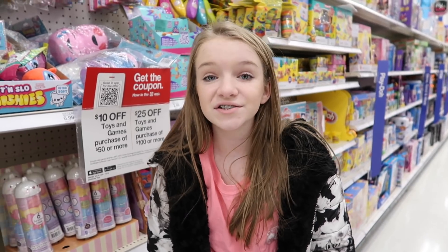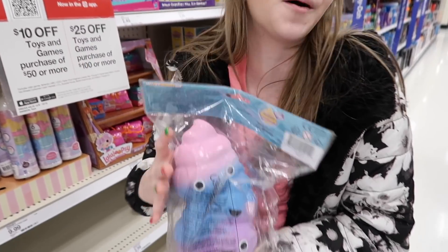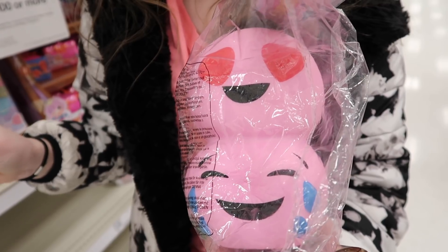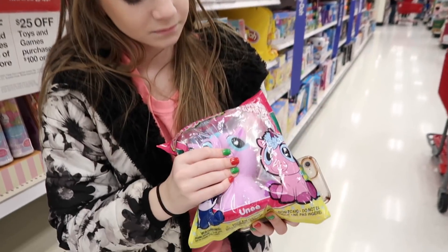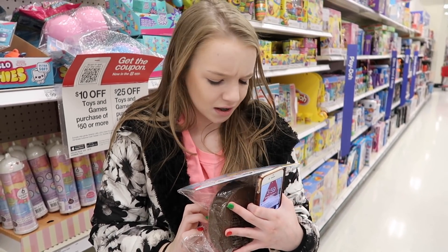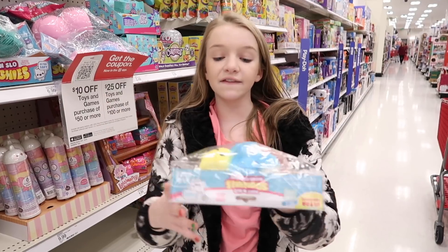So we were at Target looking for squishies obviously, and we found this section full of them. They have these huge ones — this one is just a bunch of poop stacked up on each other, kind of a galaxy color but without the stars and stuff on it. Then they have emojis, a unicorn, and this one which has like whipped cream and strawberries. And then there's a cloud and a star.